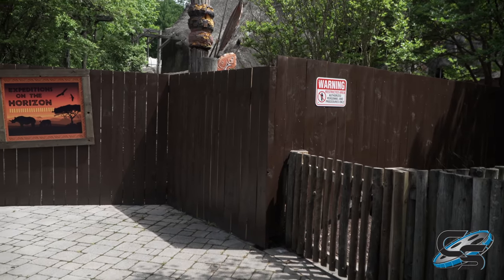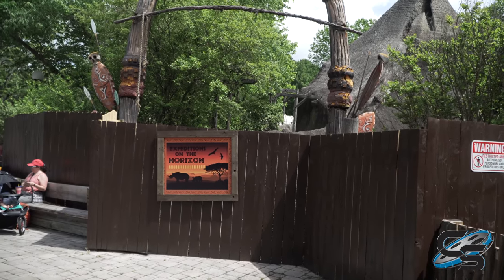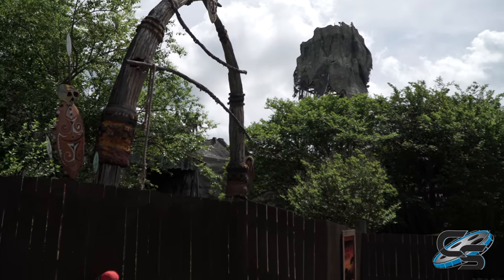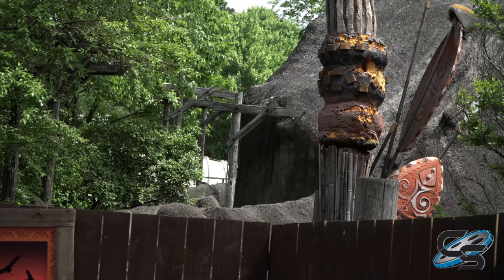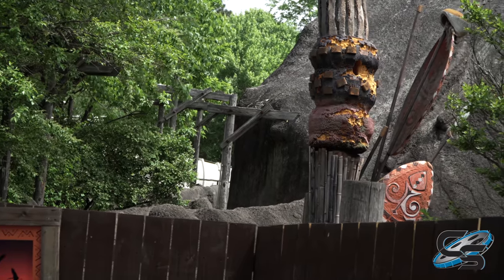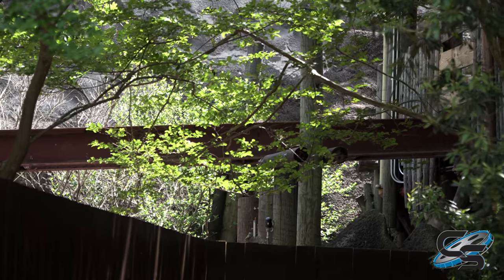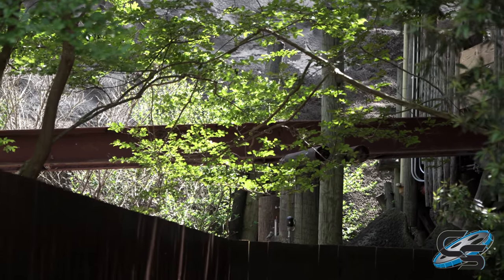Here's the former entrance to the Volcano. Here's what's left of the bridge that you would take to get into the Q House. All that's left is one steel beam.